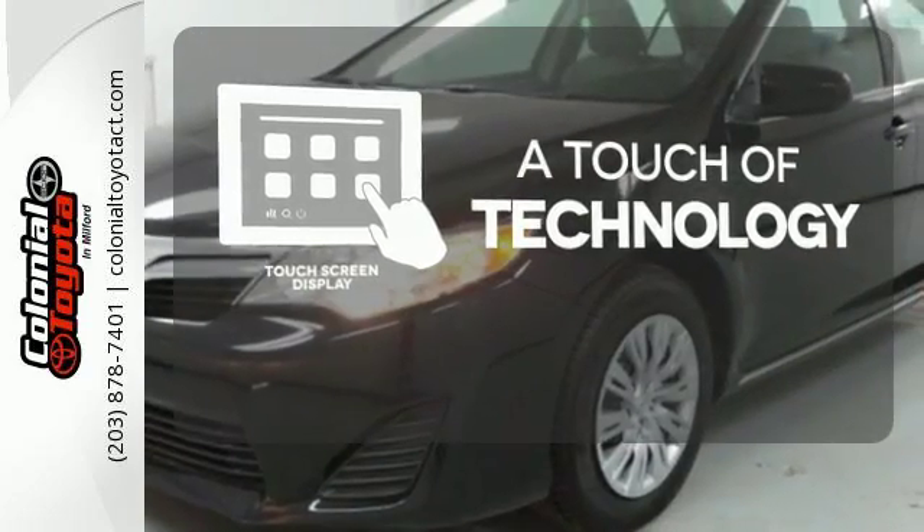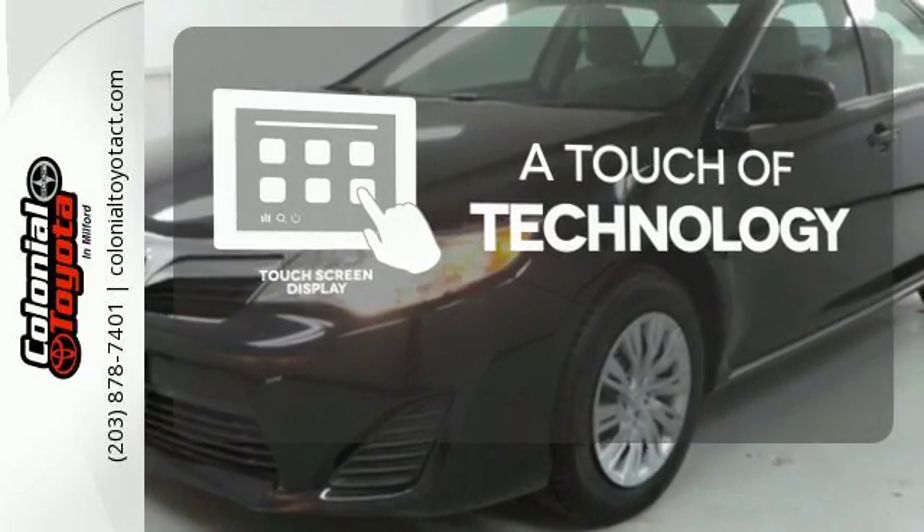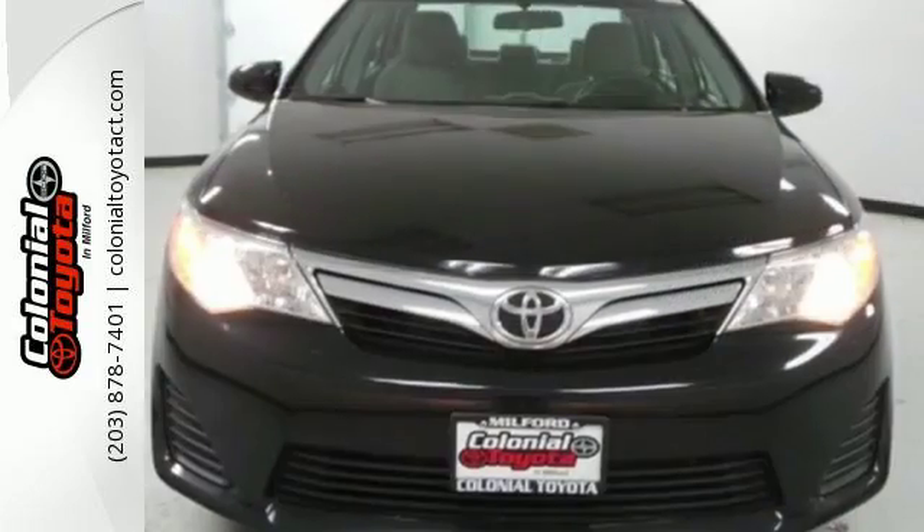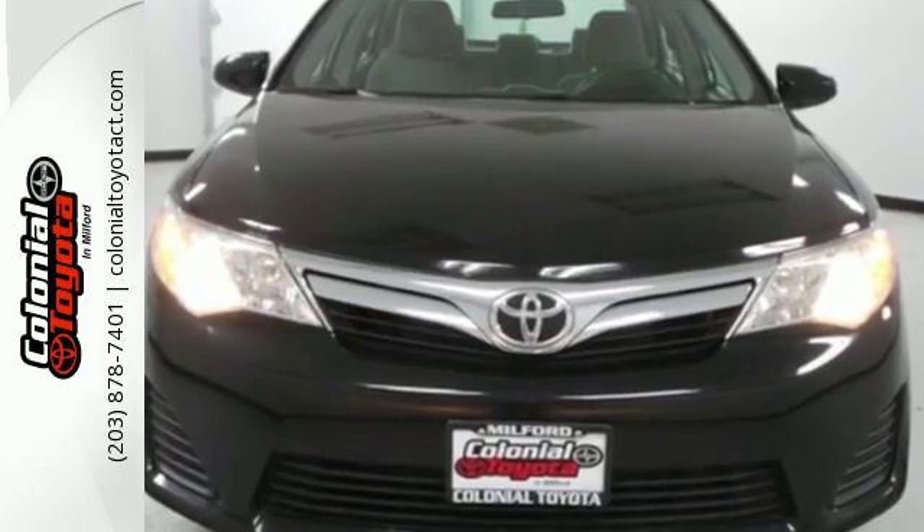Say goodbye to an endless array of confusing knobs and buttons and say hello to attractive and seamlessly integrated technology with the included touch screen display. This Camry is waiting for you. Don't keep it waiting. Come see it today.